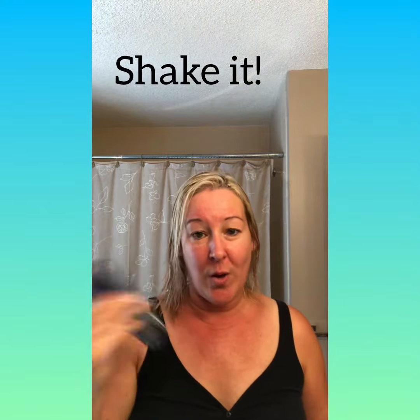You know me, I hate chemicals, so I love this stuff. All you do is shake it up — it's very lightweight. You just spray it in your hair and you can see that light mist coming down.